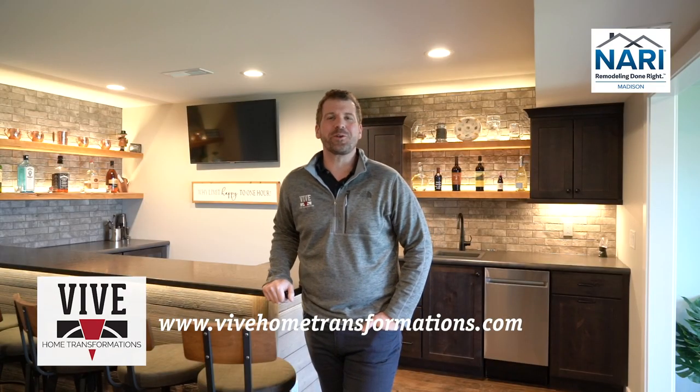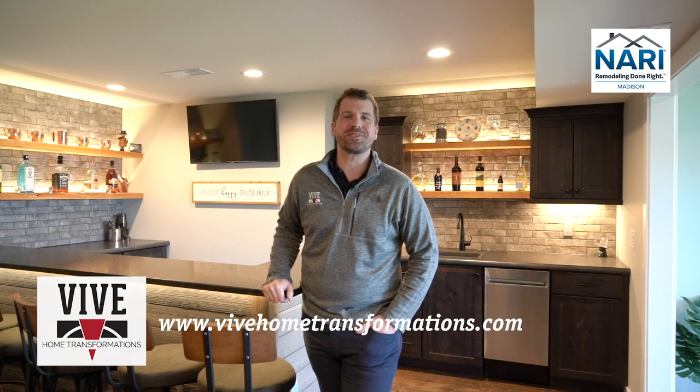If you're interested in learning more about Vive Home Transformations, please head to our website, vivehometransformations.com, where you can explore additional project galleries, download our Vive Home Transformations checklist, and schedule a meeting or a call.